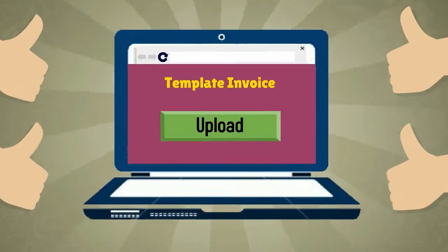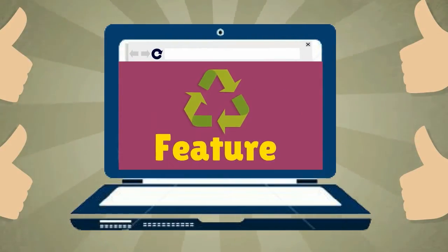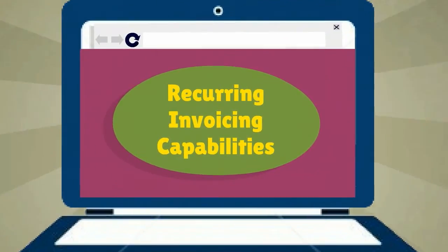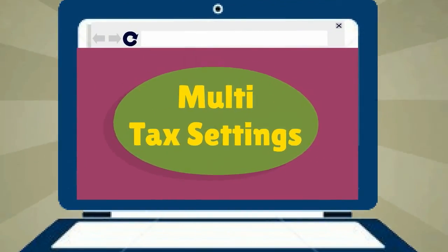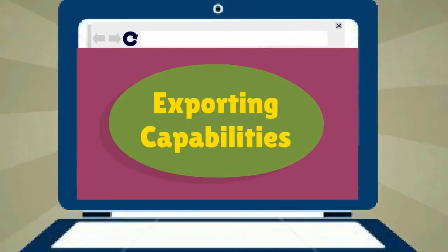Use one of the many invoice templates, or upload your own. You'll also enjoy lots of other user-friendly features like password protection, recurring invoicing capabilities, and multi-tax settings, a reporting module, and sophisticated filtering and exporting capabilities.